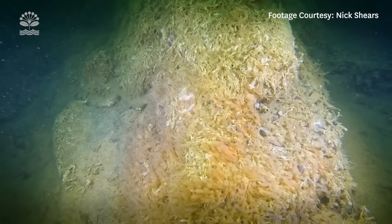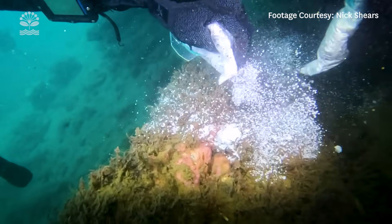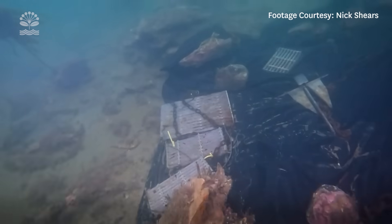We were really lucky that we had a small detection up at Lee Harbour and we were able to use chlorine under a tarpaulin, and that actually was effective and seemed to control it.